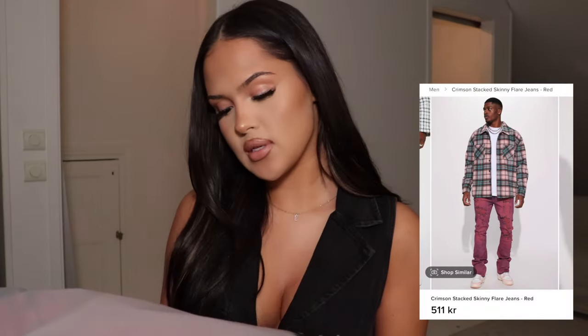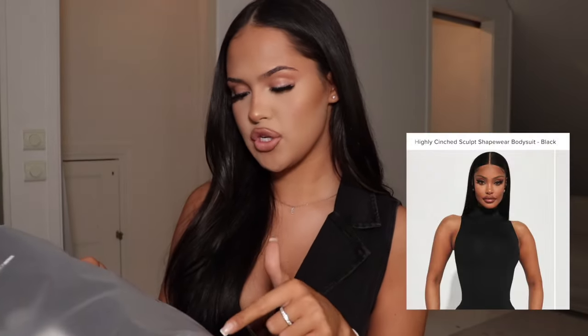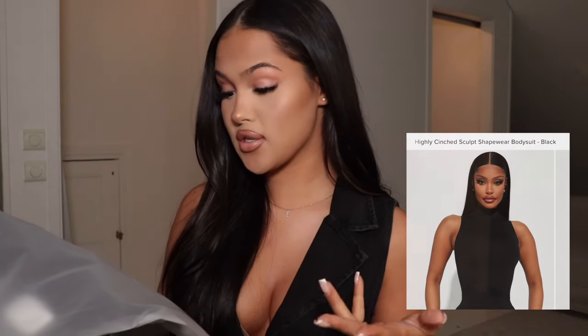For the next item I got a pair of jeans, but I can't show you the jeans without a top, so we're gonna try a top on together with these jeans. These are Nova Men — they're called the Crimson Stacked Skinny Clear Jeans and I got a size 34. For the top I'm gonna try the Highly Cinched Sculpt Shapewear Bodysuit in a size M/L — not sure if it can fit but we'll see.